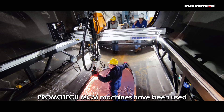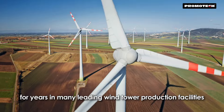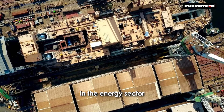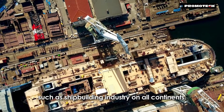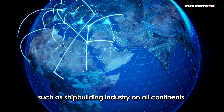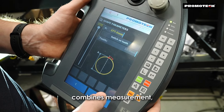Promotech MCM machines have been used for years in many leading wind tower production facilities in the energy sector and have found wider application in other fields such as the shipbuilding industry on all continents. This powerful and versatile system combines